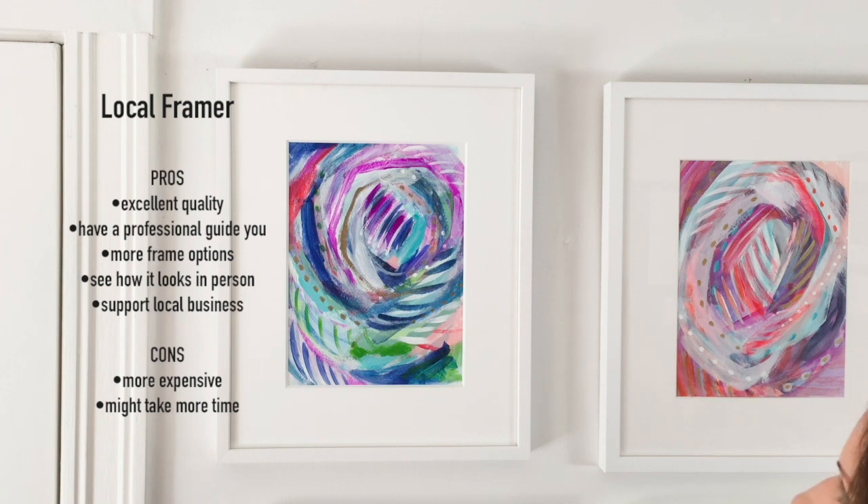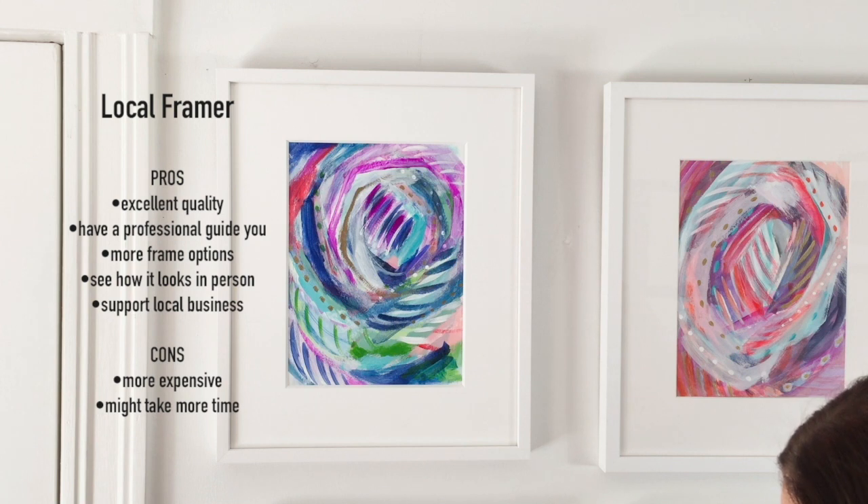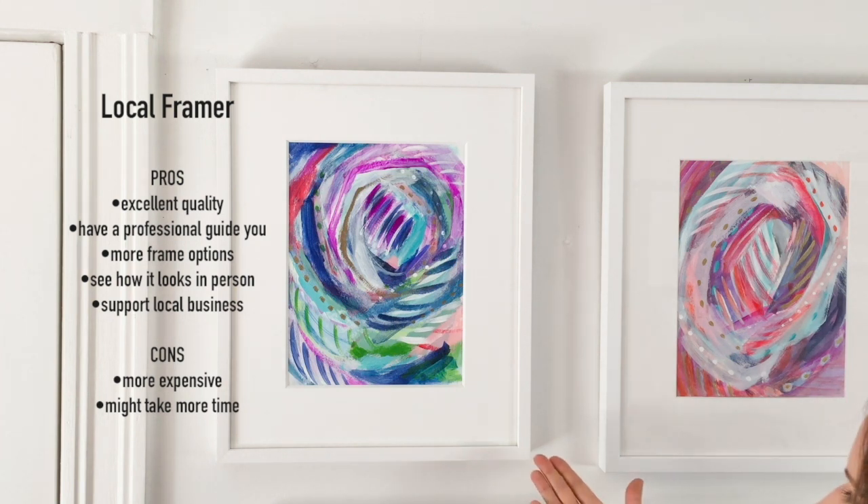It's just a nice little added touch and it was also really great to just be able to go in and see the options in person. I would say the only con for me would be that it's a little bit more of a drive for me to go to this particular framer.